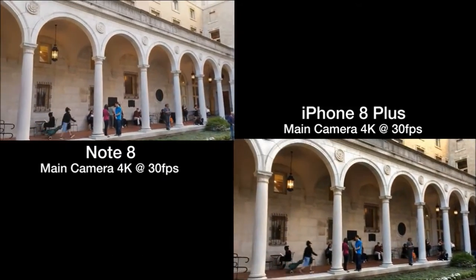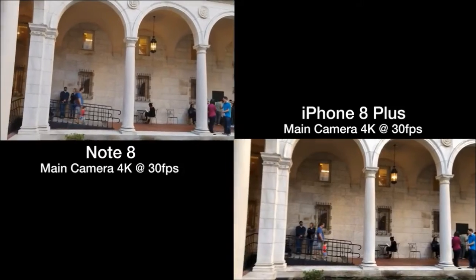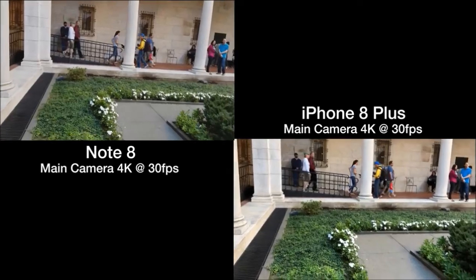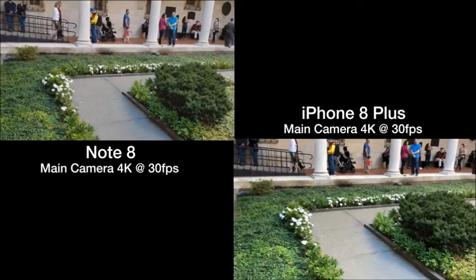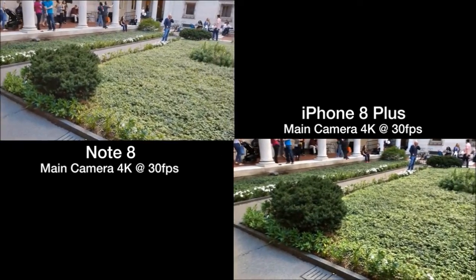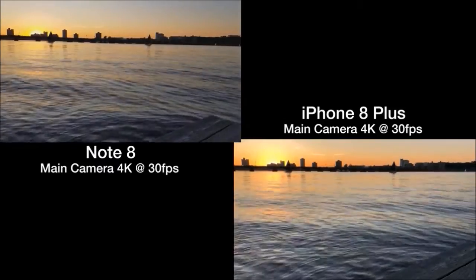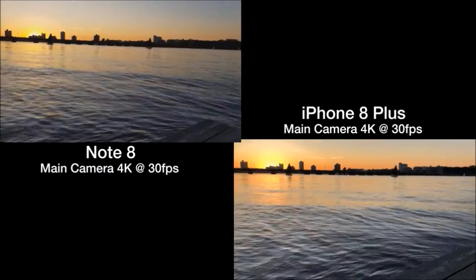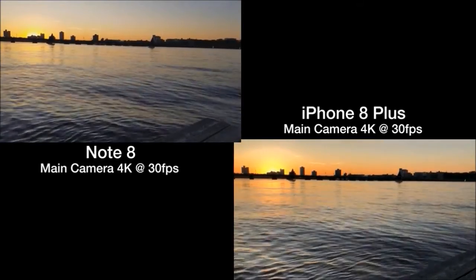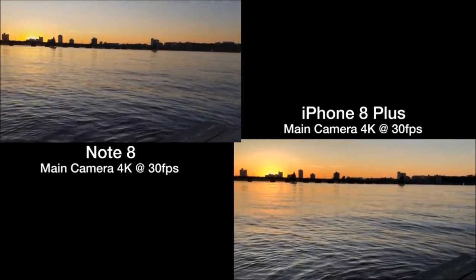Both phones show about the same level of detail in video. Colors on the iPhone's video look more pronounced and vibrant, whereas the colors on the Note 8's video look more natural. Here, the colors look prettier on the iPhone's camera, but the orange starts to consume the picture. On the Note 8's camera, the sun's light doesn't take over the entire video quite as much as the iPhone does. But still, I can see how people would prefer the iPhone's video.